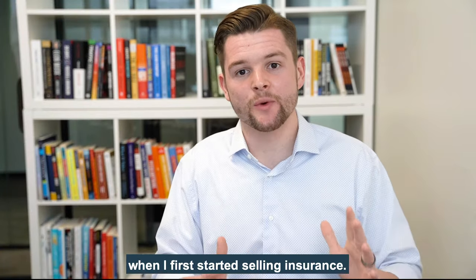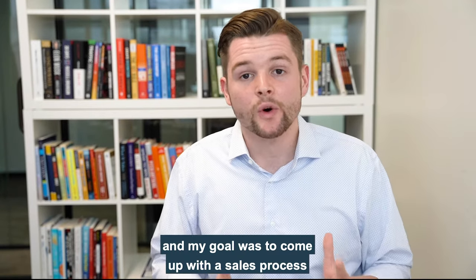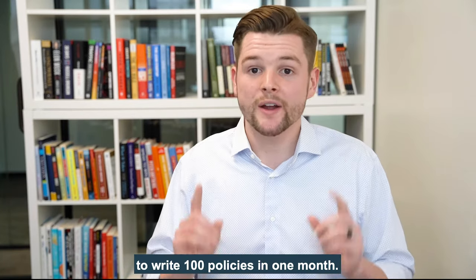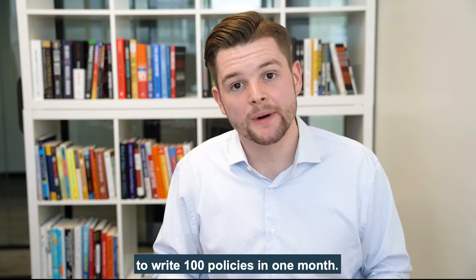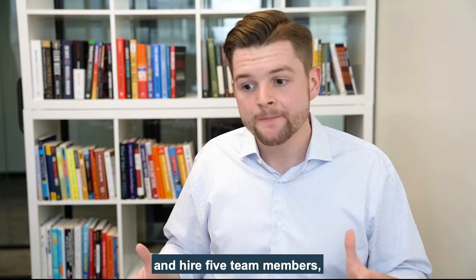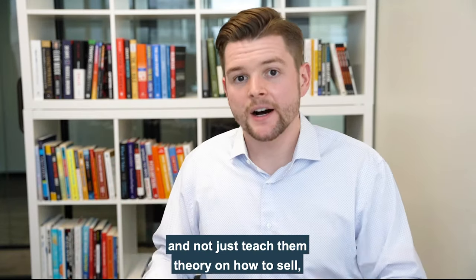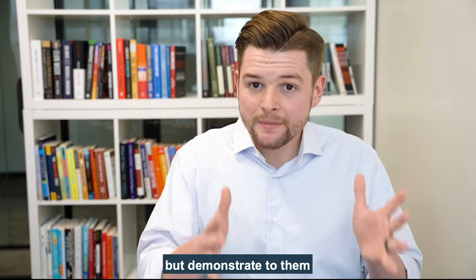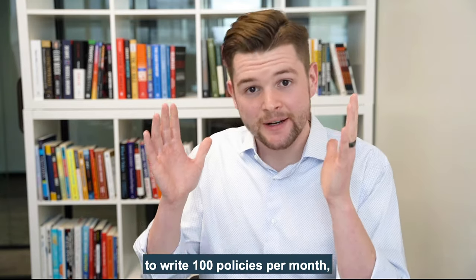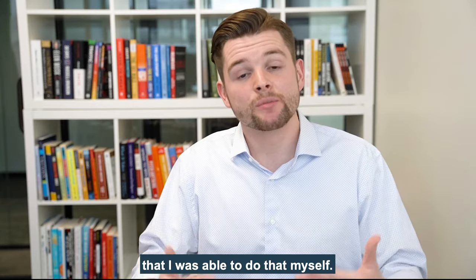I want to take you back six years ago when I first started selling insurance. I worked in the State Farm office and my goal was to come up with a sales process that would allow me as one producer to write 100 policies in one month. The reason that was important for me was because I wanted to open up my own agency and hire five team members and not just teach them theory on how to sell, but demonstrate to them how they could write 100 policies per month.